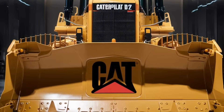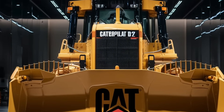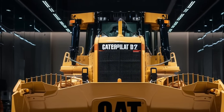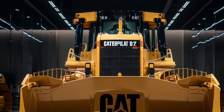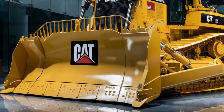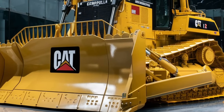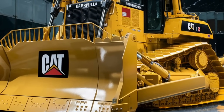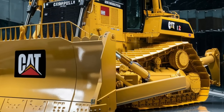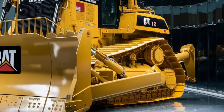Welcome to today's video where we're diving into one of the most impressive machines of 2025: the Caterpillar D12 bulldozer. If you're a fan of heavy machinery, cutting-edge technology, or simply the raw power of industrial giants, you're in for a treat. The D12 is the latest marvel from Caterpillar, engineered with advanced technology, unmatched strength, and an innovative design that sets it apart from any other dozer on the market. The D12 is a beast in every sense — built for the toughest jobs out there.